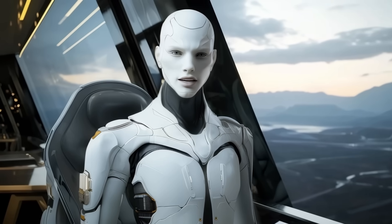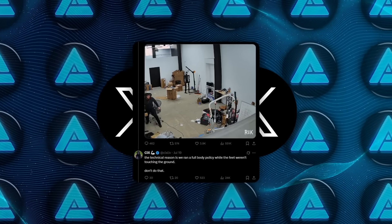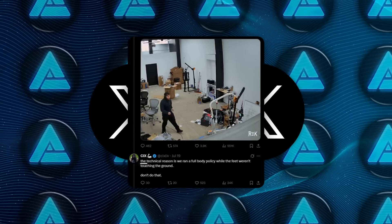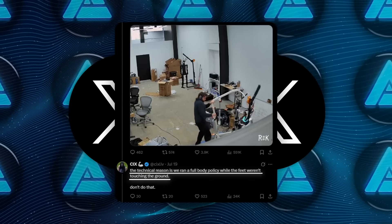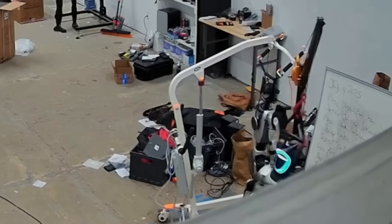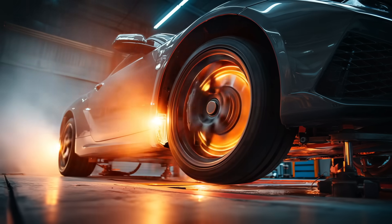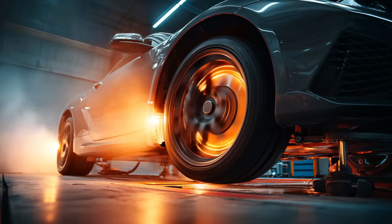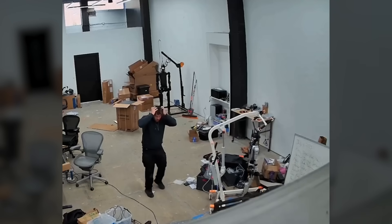Now the context behind the clip is important. According to 6Live, the issue was caused by something quite specific: a full body control policy was activated while the robot's feet weren't in contact with the ground. That instantly triggered instability and caused the robot to spaz out. Basically, it was like hitting the accelerator on a car while it's up on jacks — the system didn't know what to do, and things went off the rails.